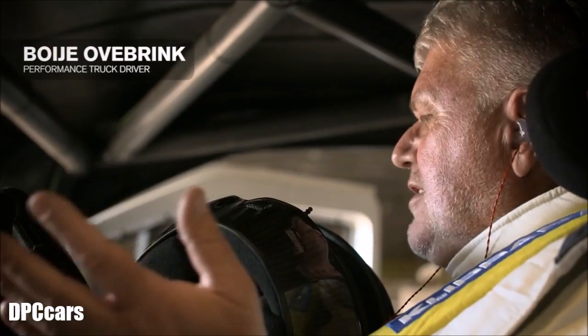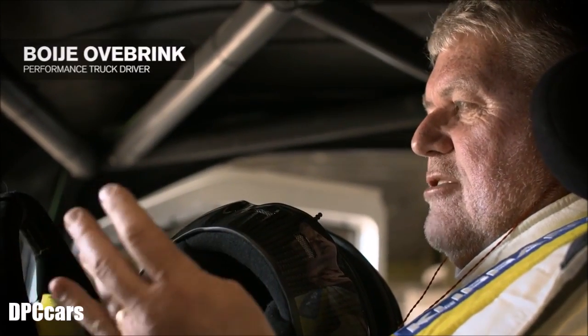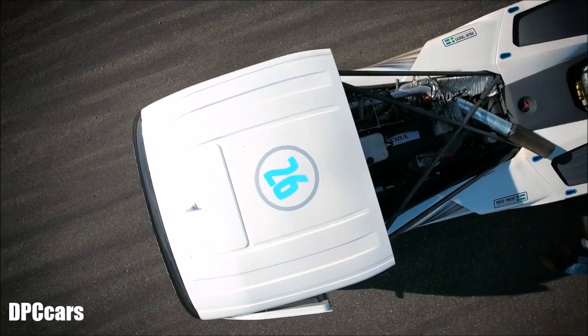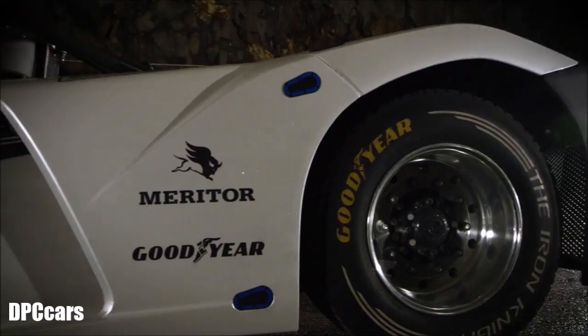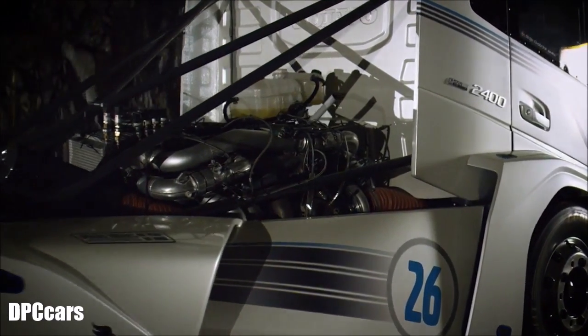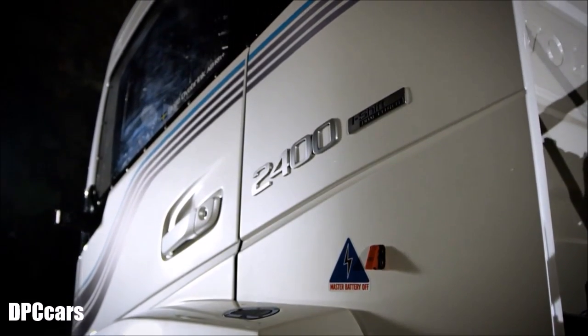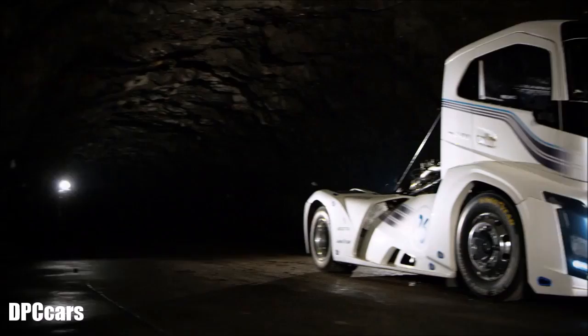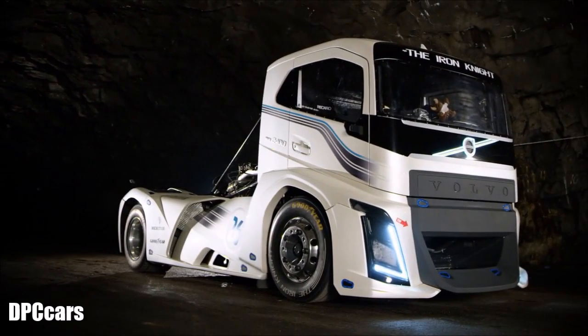The feeling to drive this one — it's a big go-kart with a lot of power and good handling. Besides the iShift dual clutch, the Iron Knight is equipped with a modified D13 engine with 2,400 horsepower. The truck is a testimony to what Volvo Trucks engineers and designers can accomplish when given complete creative freedom.